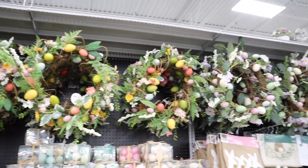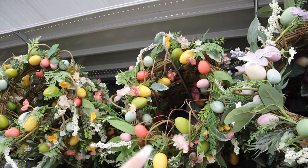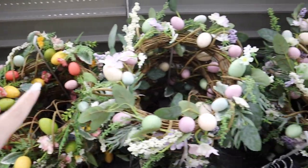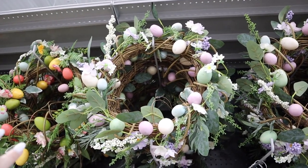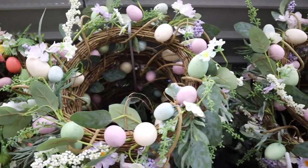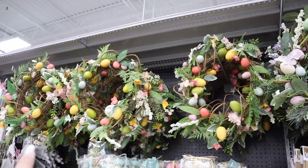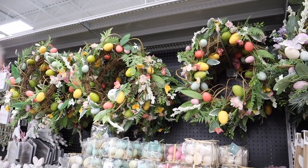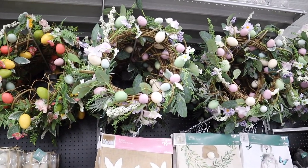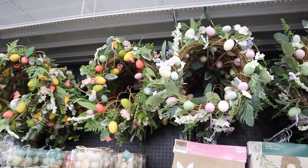Right above all the stuff I just showed you are really pretty wreaths. They come in a more colorful version and then this more muted pastels — purple, green, blue, and cream. I am in love. One is by Grace Mitchell and the other is just the at-home store line, but they look pretty similar, just different color palettes. Both of them are $30.